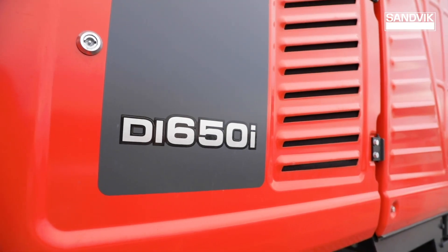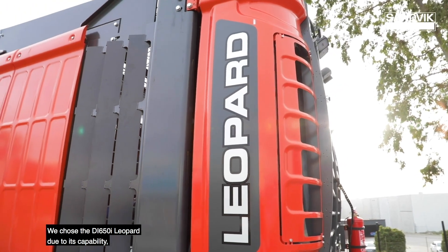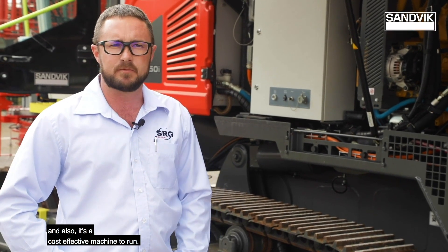SRG Global is a drill and blast company operating all over Australia. We chose the DI650i Leopard due to its capability, operator-friendly, maintenance-friendly, and also it's a cost-effective machine to run.